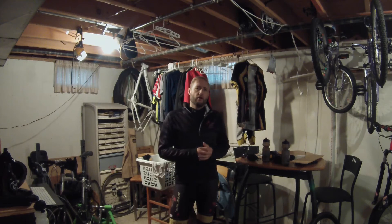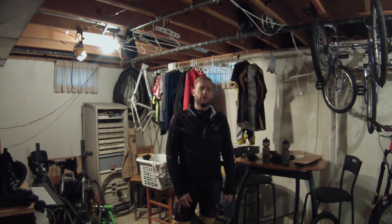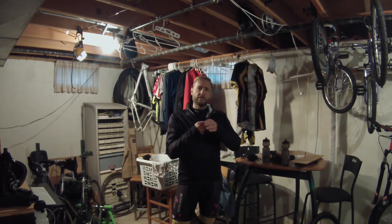Depending on the temperature, I'll wear either a thin fingered glove and the sleeve slides right over top of that — no problem. That does a phenomenal job of keeping the heat in and I don't have any exposed spots that get cold.